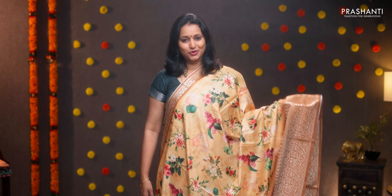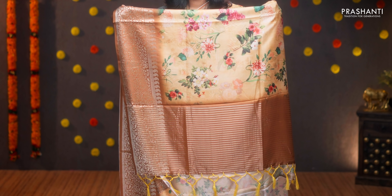Yellow with mustard — one more pretty color with contrast rich zari woven borders on either sides. The body has floral digital prints running throughout the saree, simple lines in the pallu, and a digital printed blouse. Priced at ₹1590.